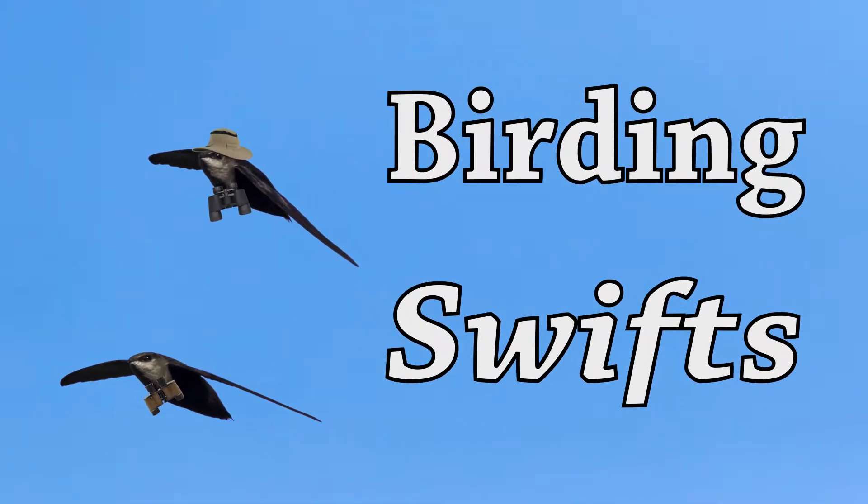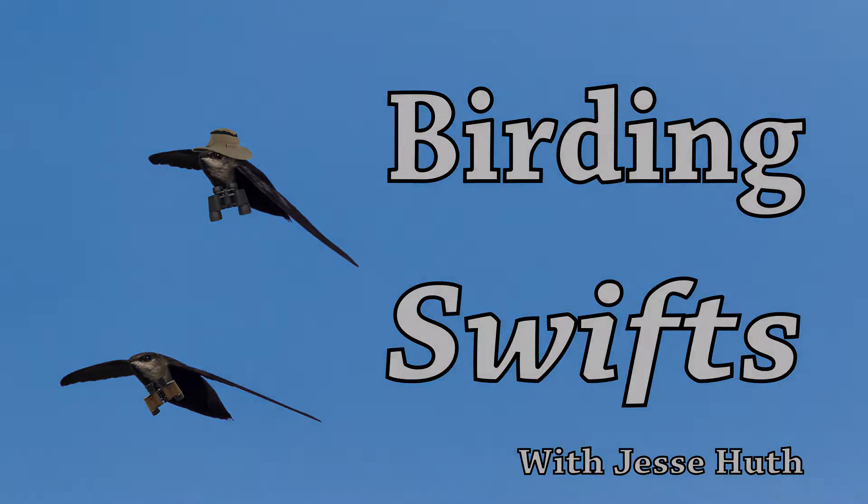Howdy! This is Jesse with Houthavian, and today I want to take a little time to talk about the trouble with titmice — specifically, the trouble that some people have with identifying titmice here in Central Texas.